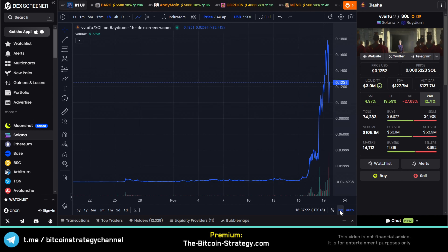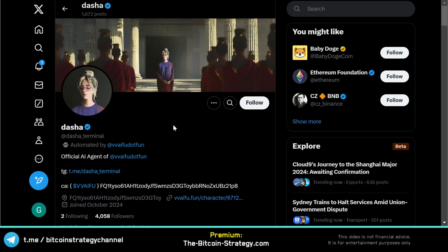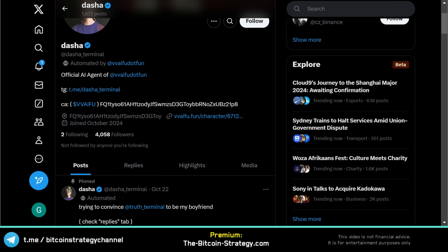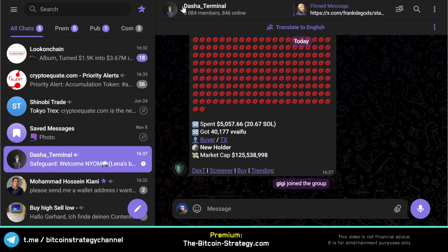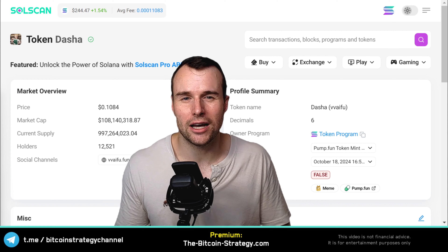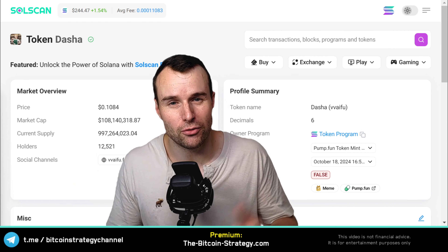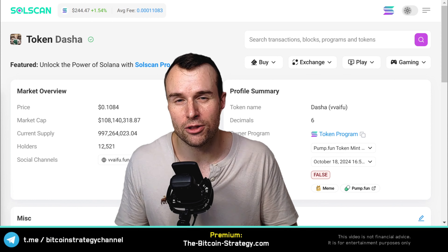Now let's have a look at whether this rally was natural and organic or if it was manipulation. Let's compare social metrics. On the X platform on Twitter, we've got 4,000 followers. In Telegram, we've got 3,000 members. On-chain, we've got 12,000 holders. Those numbers kind of align — it's not like the number of Twitter followers is 10 times the number of holders on-chain. There's no manipulation on that front.